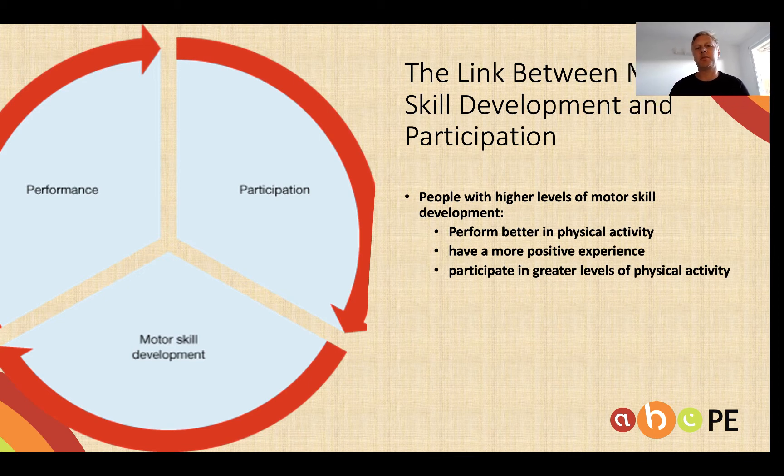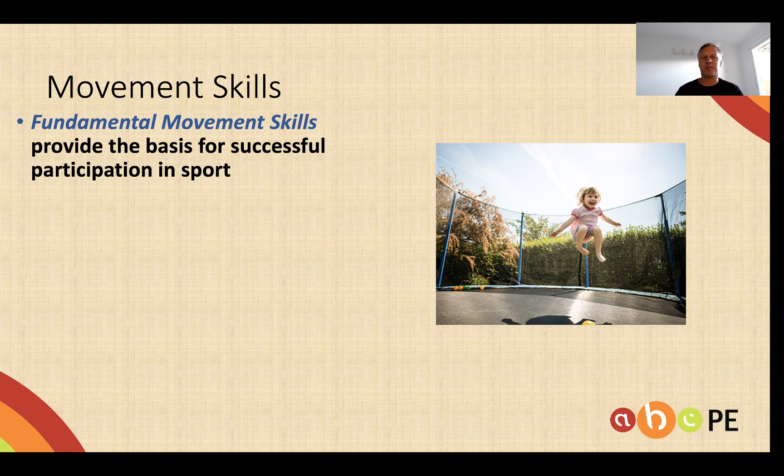Why do we study skill acquisition? Well, we need to be aware that there is a link between skill development and participation in sport. That is, people with high skill development tend to perform better in sport and therefore will tend to participate more in sport. So let's start with classification of skills and firstly terminology.